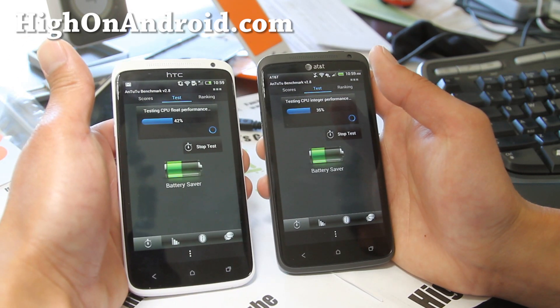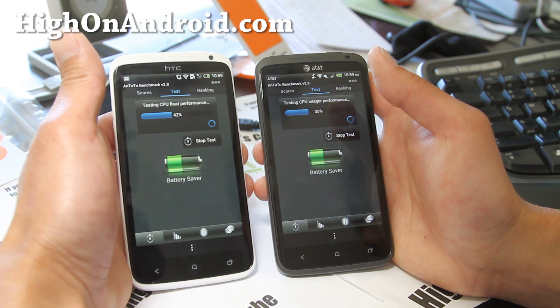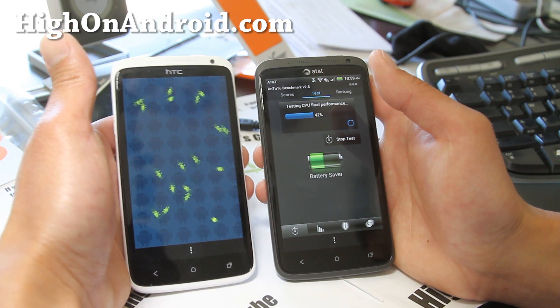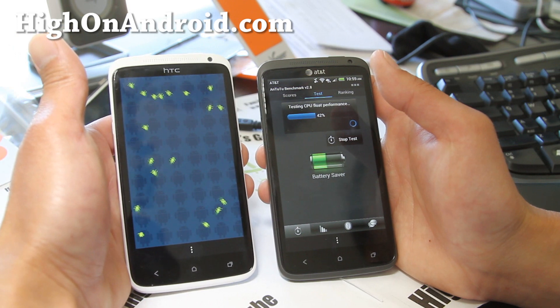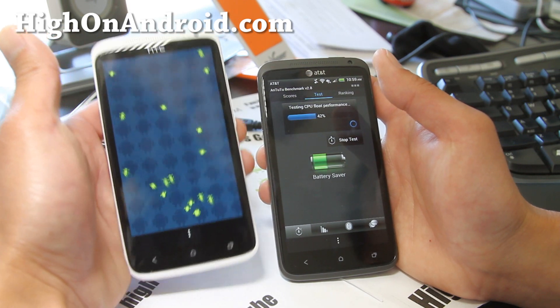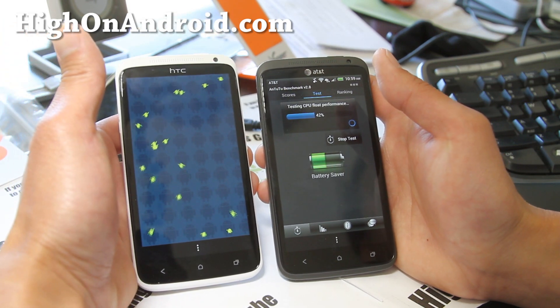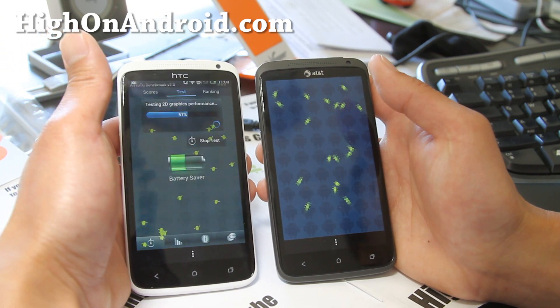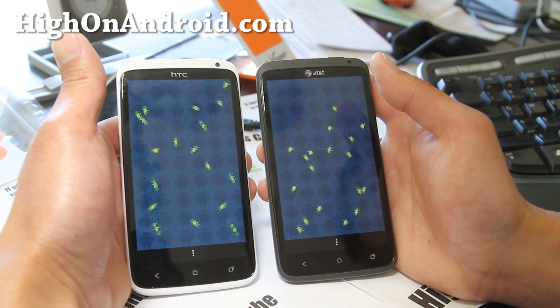But if you're asking me which one you should get, definitely get the unlocked version. The AT&T version's boot loader is still locked — you can't install any custom ROMs. That's a deal breaker. The unlocked international version already has a ton of ROMs and great support from the open source community. I don't know any reason why you would want the AT&T version if you had a choice.